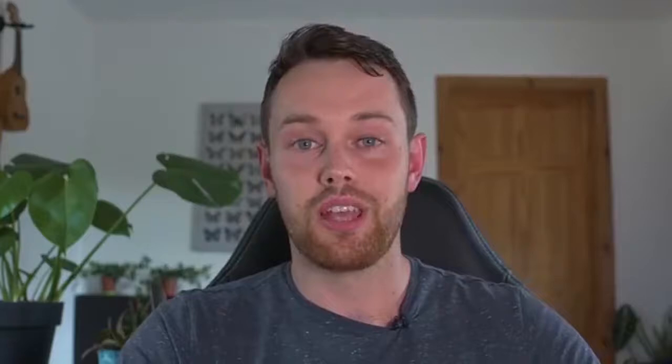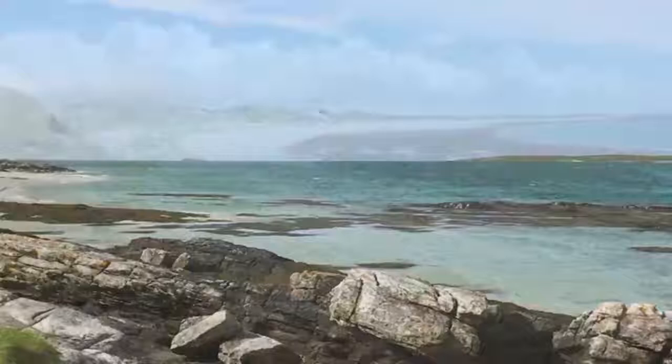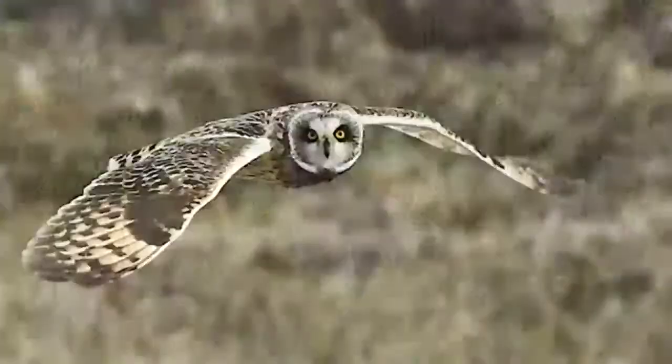We're kicking off the week with this Facebook Live. On Friday at 6pm we'll be talking all about the Outer Hebrides - Craig Round, one of our guides, talking all about the beautiful landscapes, coastal landscapes, and the wildlife in the tremendous Outer Hebrides, a truly beautiful place to be.